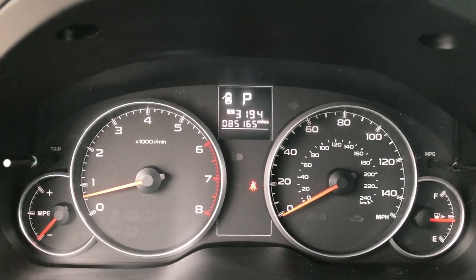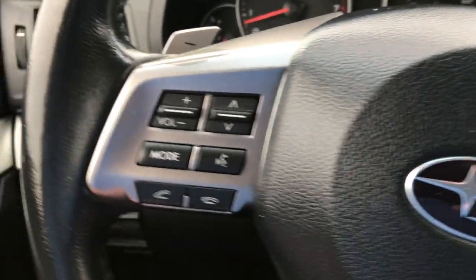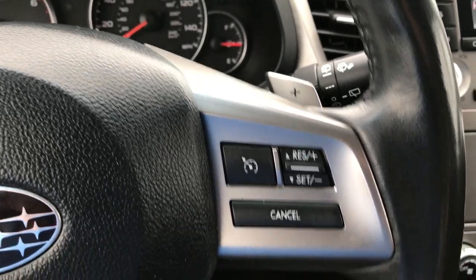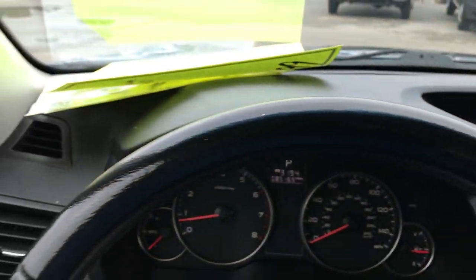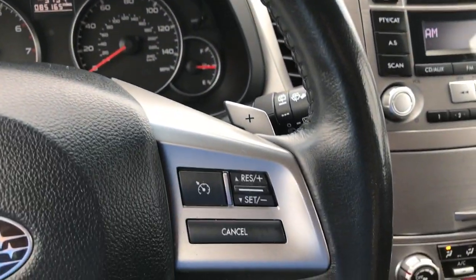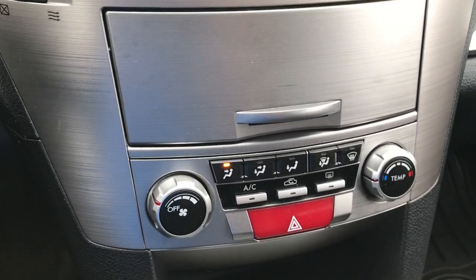As you can see, this vehicle does have 85,165 miles. We have Bluetooth, audio controls and radio controls on the steering wheel, as well as cruise control. The steering wheel itself is in really nice condition — no major wear. It has a CD player and climate control.